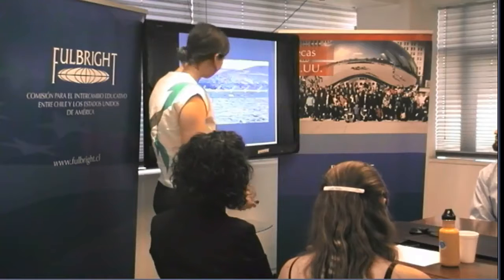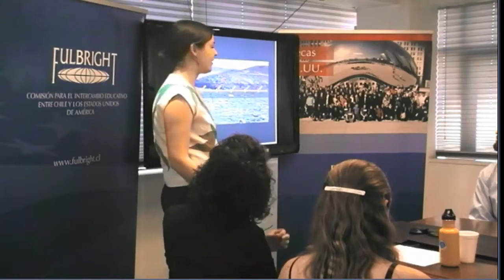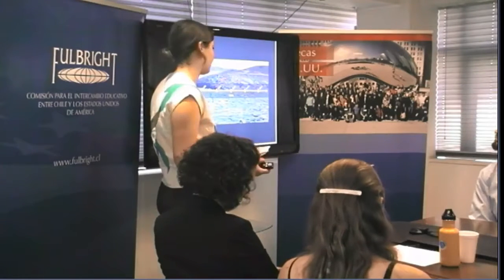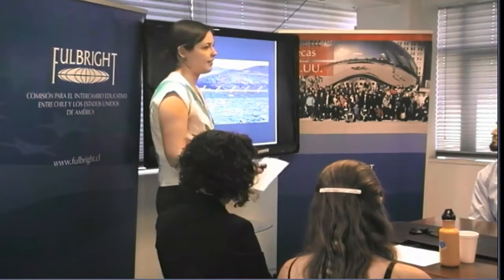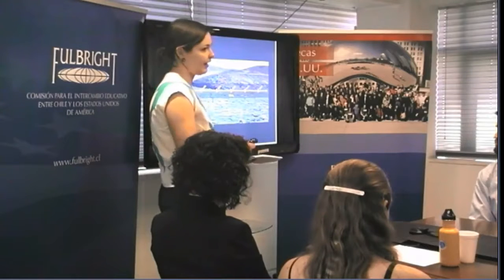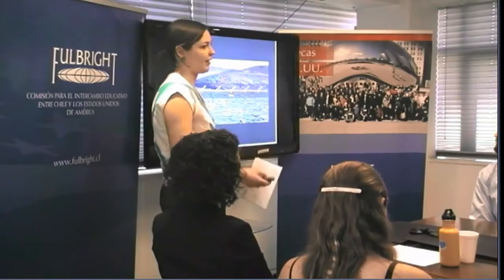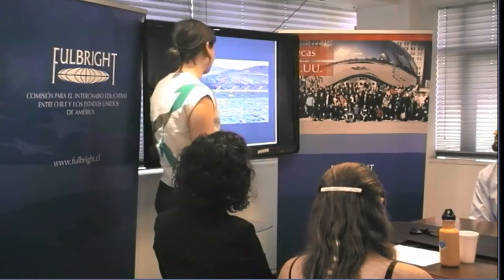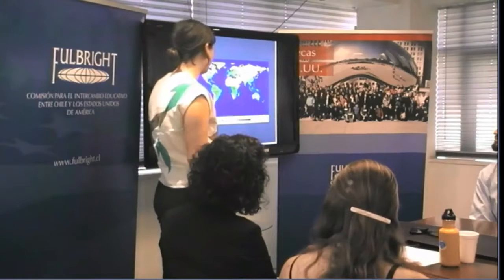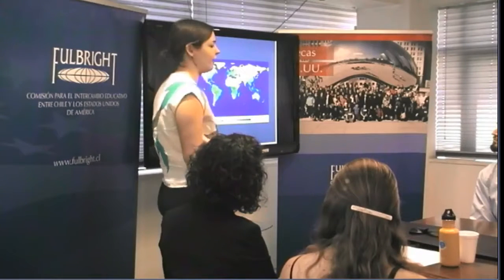My goal is to understand how these wetlands — the bofedales — have changed over time. Are they shrinking? What does their trajectory look like? And also to establish a foundation to be able to detect and attribute changes that are occurring today and ones that might occur in a more uncertain future. With that question in mind, we can learn a lot about bofedales from satellite imagery.